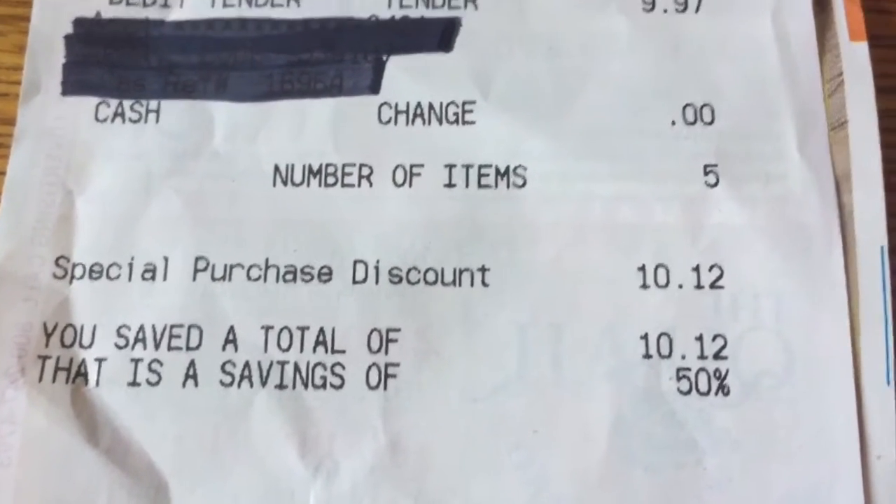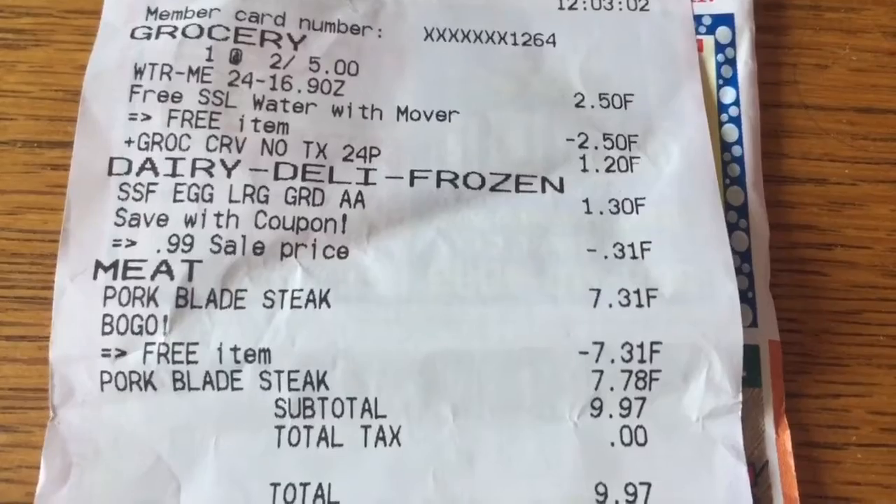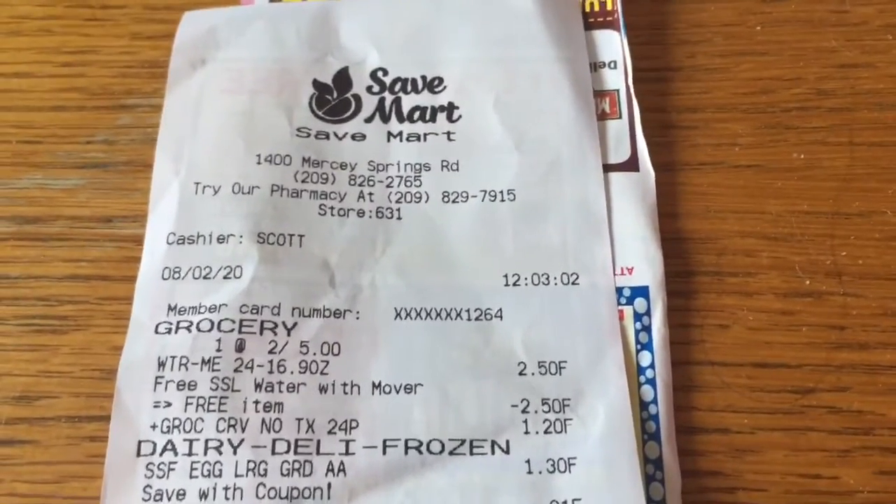Alright, well hey, use your coupons. And if you like my video, click and subscribe and like. Alright, well have a great day, and use your coupons.